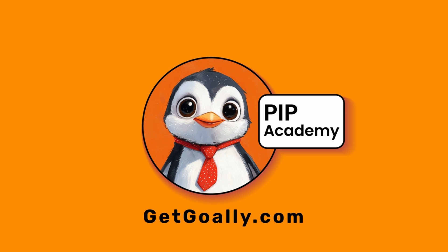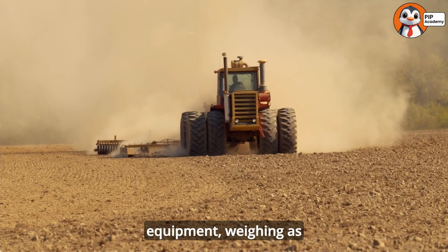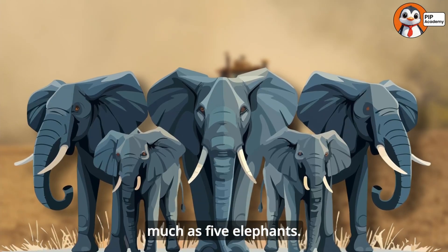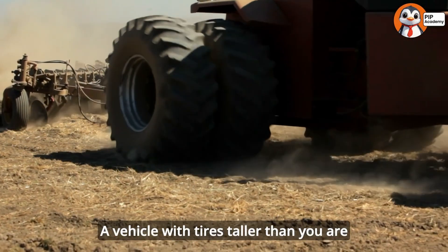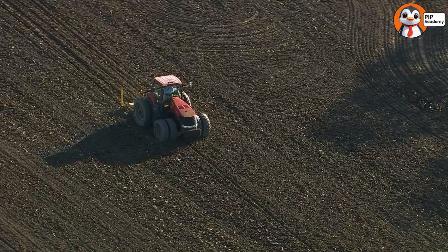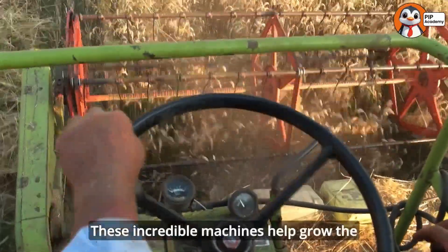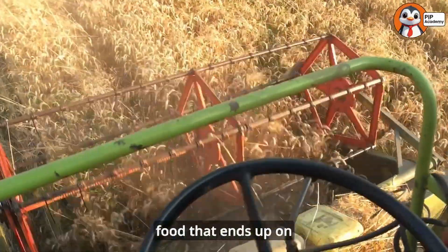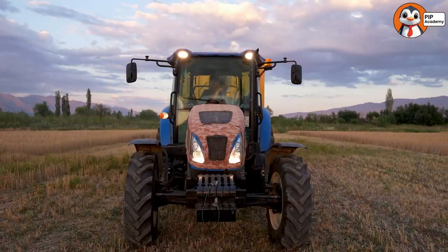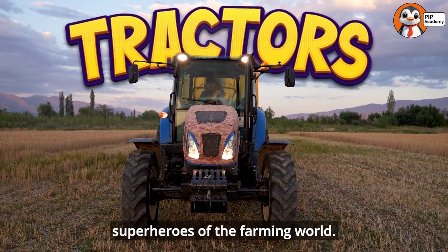Welcome to Goalie's PIP Academy. Imagine a machine so powerful it can pull equipment weighing as much as five elephants — a vehicle with tires taller than you are that can drive through mud, climb steep hills, and work from sunrise to sunset. These incredible machines help grow the food that ends up on your plate every day. We're talking about tractors, the superheroes of the farming world.